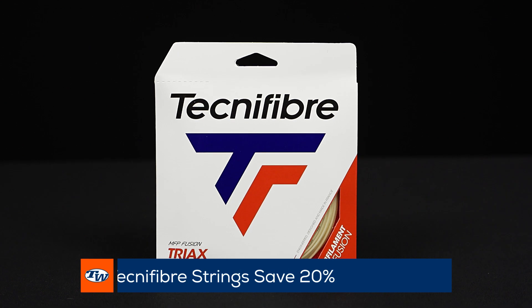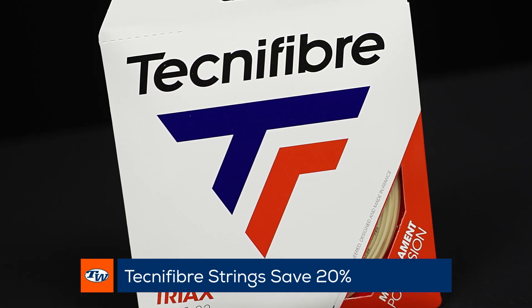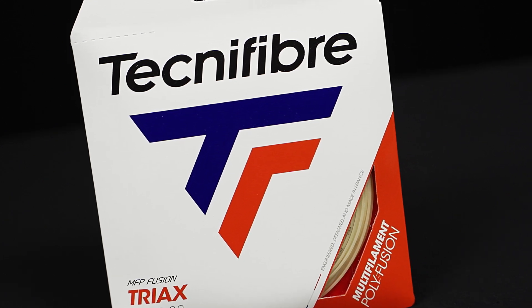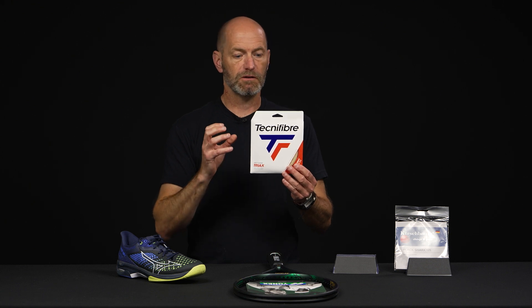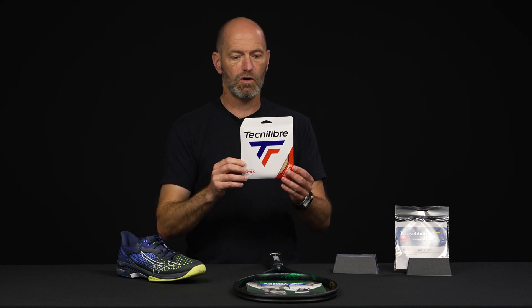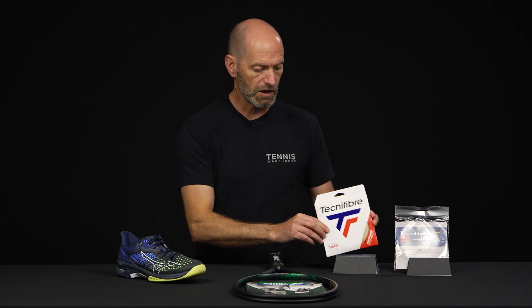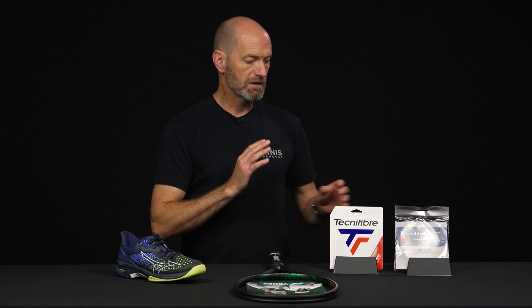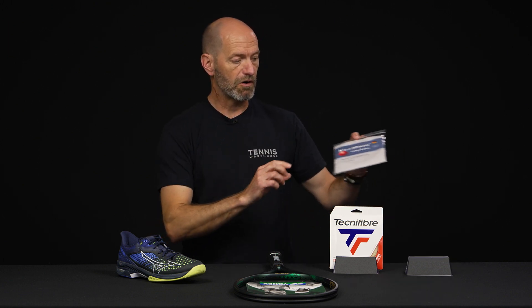Also some great string deals we've got going too. We've got some savings on the entire Technofiber lineup — you can save 20% on their strings right now. Just grab some Triax, one of my favorite multis if you like a really crisp feel. Good access to spin, a lot of control, and I find it pretty durable for a multi too. Triax is a great way to go, but the entire lineup of strings from Technofiber is really impressive, and you can save right now on their string offerings.